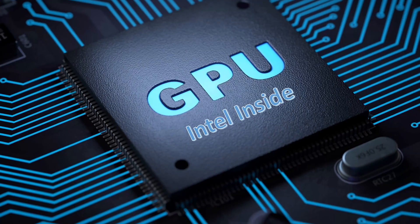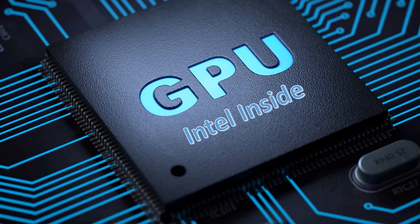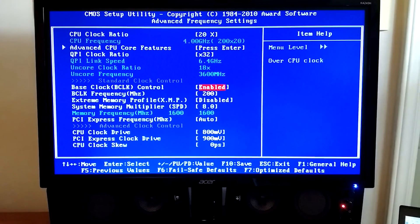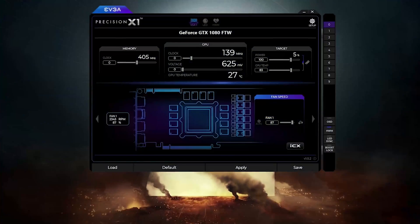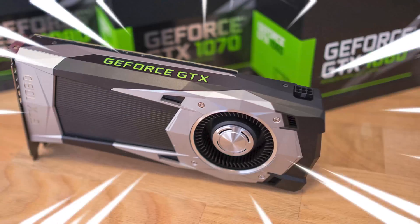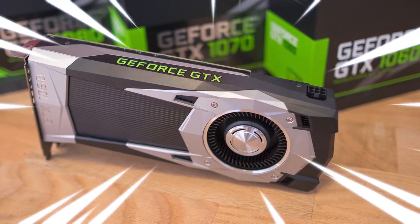A GPU, just like a CPU, may be overclocked with desktop software. MSI's Afterburner, for example, examines your GPU and helps to select the maximum, most stable overclocked settings. Another is EVGA's Precision X1, which supports GeForce RTX cards and promises GTX support in the near future.